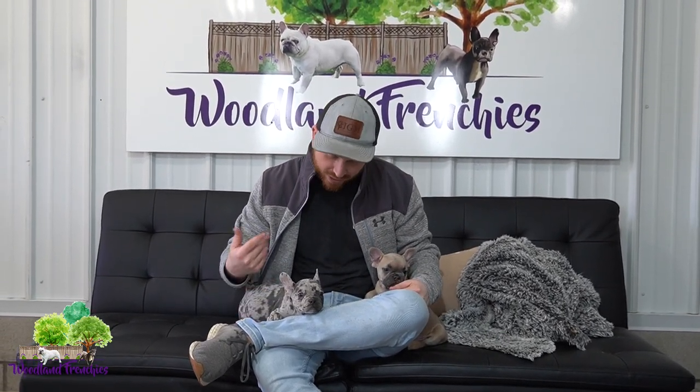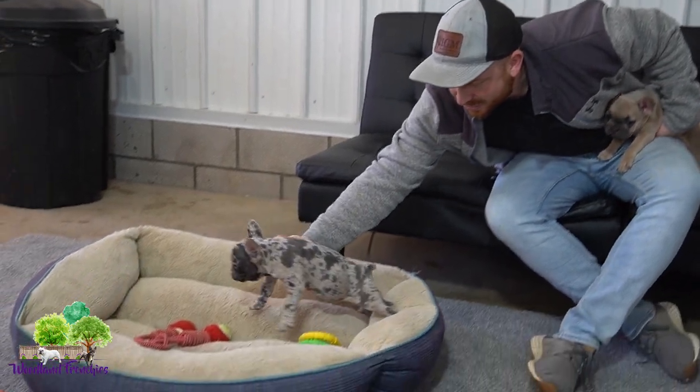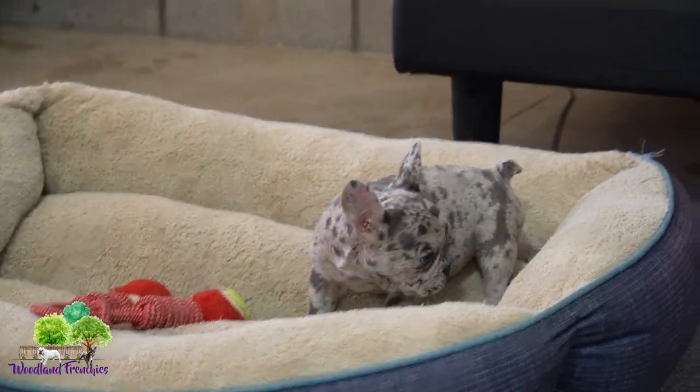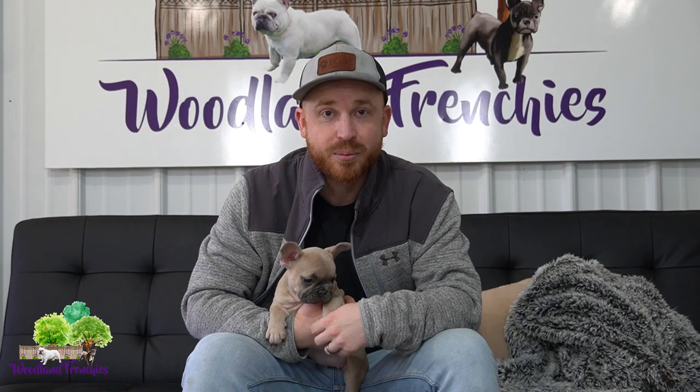Hi everyone and welcome back to Woodland Frenchies. I'm here with two of our pups — Annika and Angel — two of our Frenchies. She's our Blue Merle and I just wanted to answer a question from the comments: do French Bulldogs have to have a c-section when giving birth?